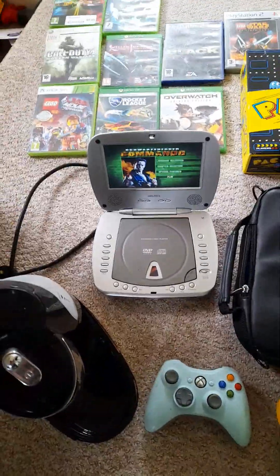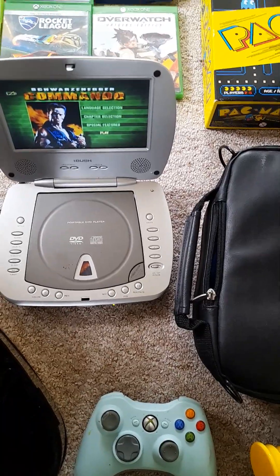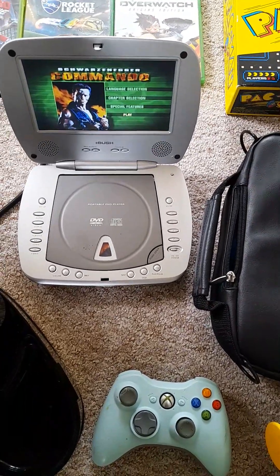Down here we have a DVD player. Got an Arnold Schwarzenegger film on there — I'll watch that in a little while. That's a Bush one and it was only £2.